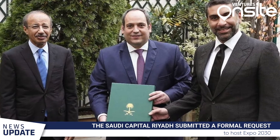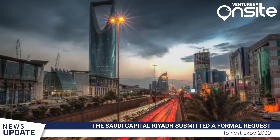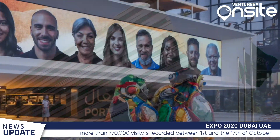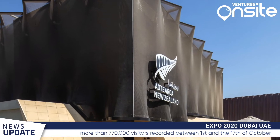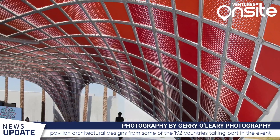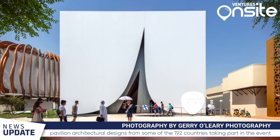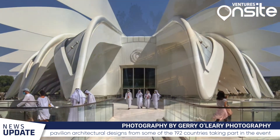The Saudi capital submitted a formal request to host Expo 2030 under the theme 'The Era of Change: Leading the Planet to a Better Tomorrow,' led by the Royal Commission for Riyadh City. The UAE's Expo 2020 Dubai opened last month, with organizers expecting visitor numbers to exceed one million in October — 770,000 visitors were recorded between the 1st and 17th of October. These are some of the pavilions photographed by Jerry O'Leary Photography, capturing unique architectural designs from 192 countries exhibiting the three themes of sustainability, mobility and opportunity. A link to Jerry's website has been added in the description.